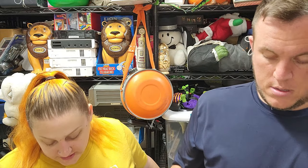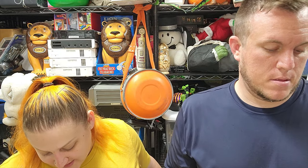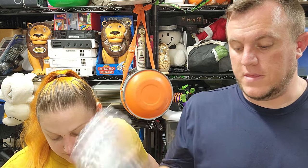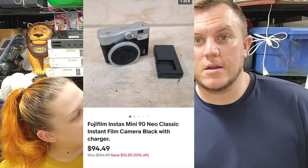Now let's get into eBay. First up: a Fujifilm Instax Mini 90 Neo Classic with the charger, and it sold for just under $95. That came out of the Christmas buy - really nice find.